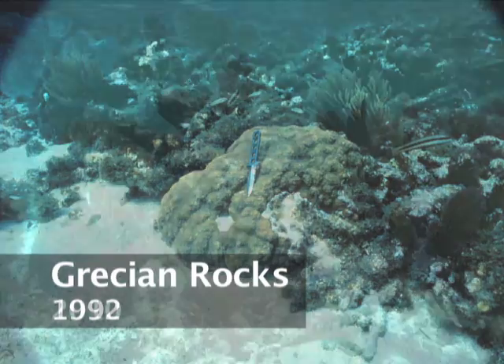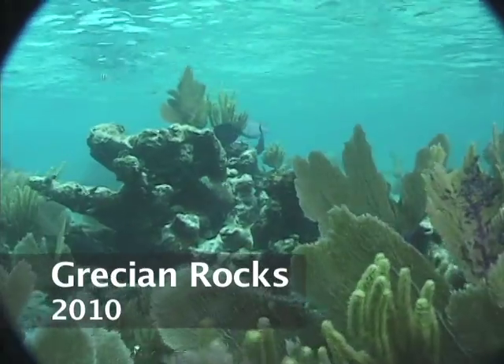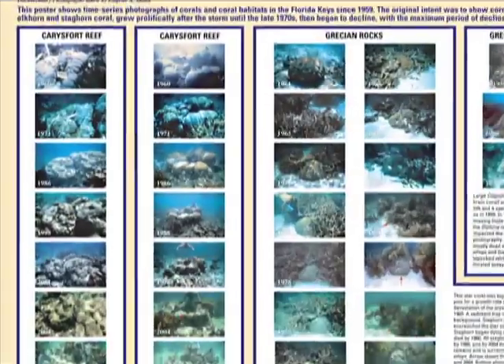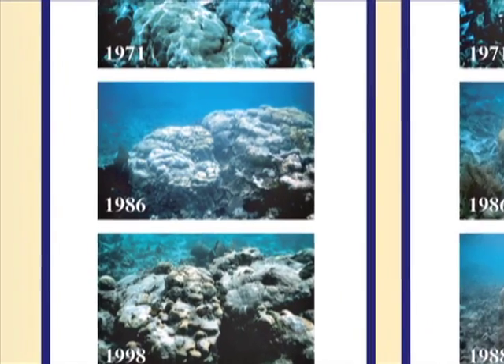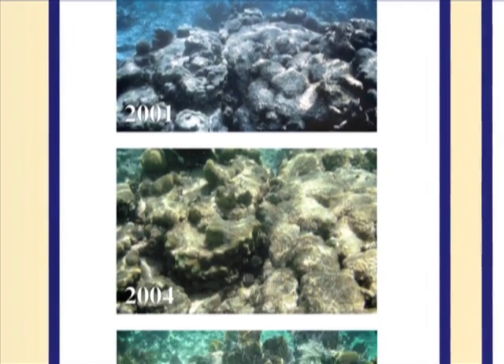From then on, there is practically no more staghorn. Soft corals, like gorgonians and sea fans, have taken over. Shin's images create a visual record that documents changes that have been observed throughout corals in the Florida Keys as well as the greater Caribbean.